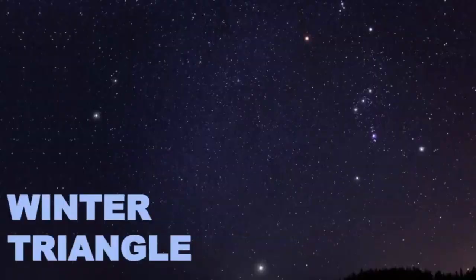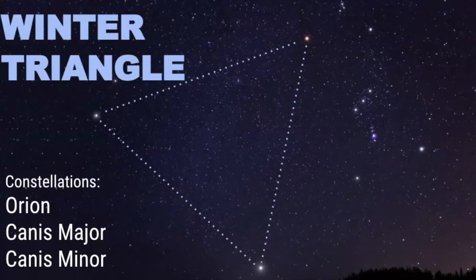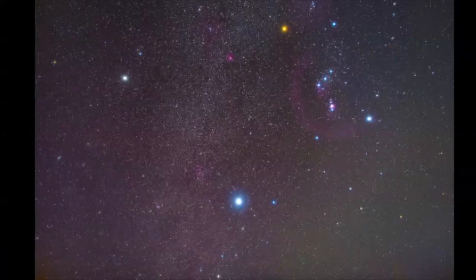The Winter Triangle is a useful asterism that connects three constellations in the sky — Orion, Canis Major, and Canis Minor — connected by these three bright stars. We also have the winter hexagon.